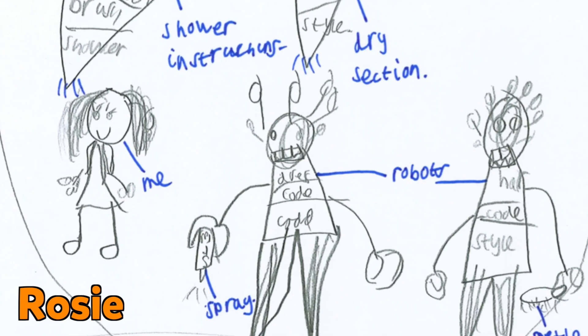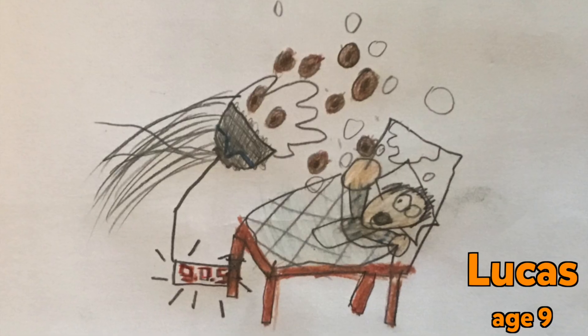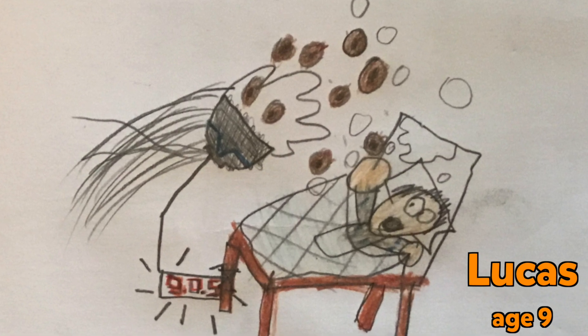And Rosie invented a robot that does your hair. But this month we're going to be bringing to life nine-year-old Lucas' idea for an alarm clock catapult that fires breakfast cereal. Let's build this! Go!